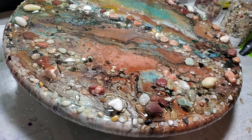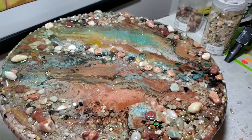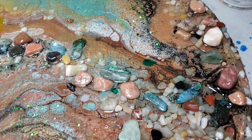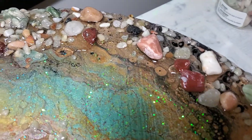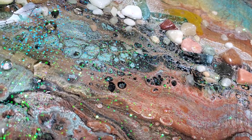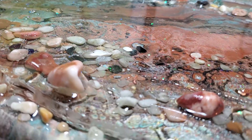River Coast really does look like the coastal area of Maine or California. It's embellished with lots of wonderful stones and pebbles, and it's got some great sparkle in there too — it's really cool.